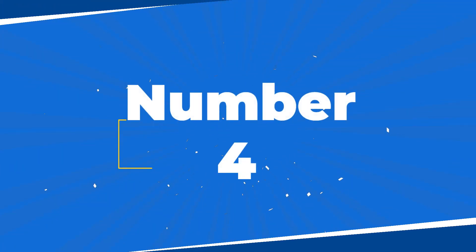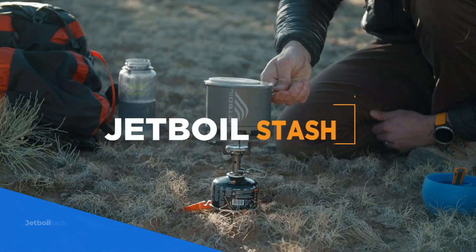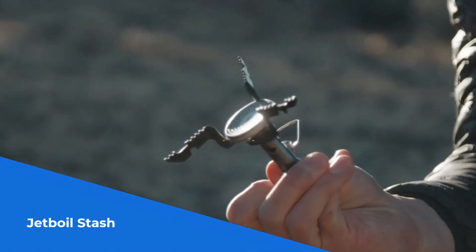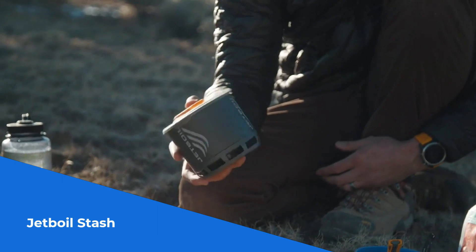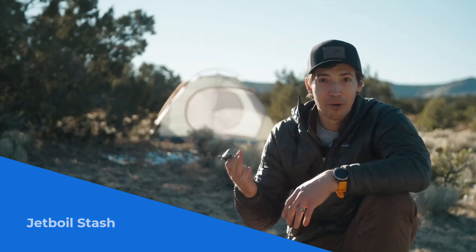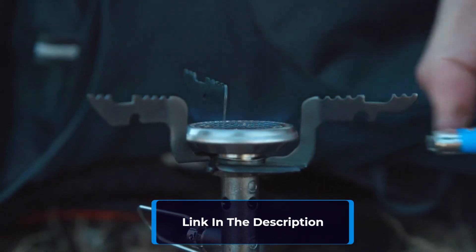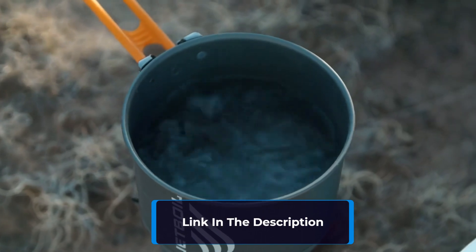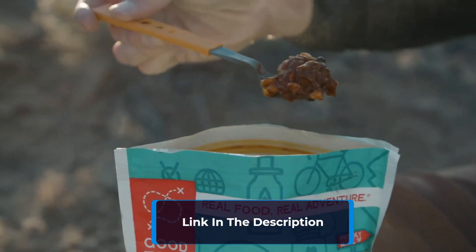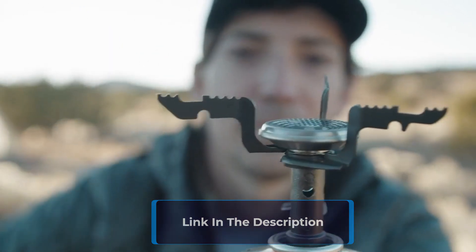Number 4. Discover the Jetboil Stash, the ultimate lightweight cooking system for backpacking. This compact powerhouse combines a titanium burner and 0.8L flux ring cook pot into a single unit. With Jetboil's flux ring technology, enjoy a rapid 2.5-minute boil time. The nesting design maximizes pack space, storing the burner, pouch, and stabilizer inside the cook pot.